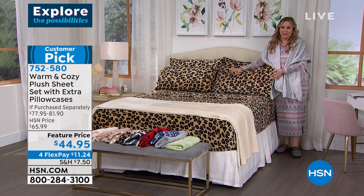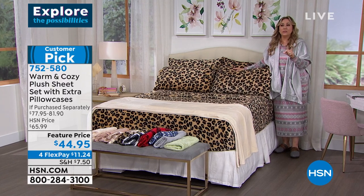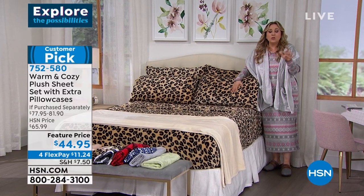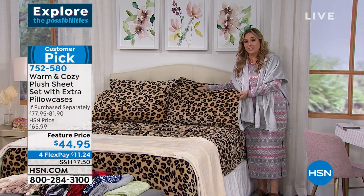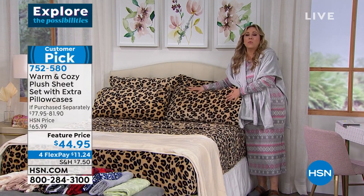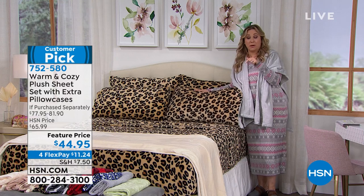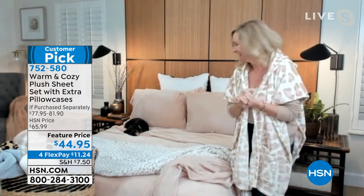So if you'd like to treat yourself: fitted sheet, top sheet, four pillowcases — same price whether you do the California King, the queen, or the twin. I mean, you would spend $44.95 just for a top sheet somewhere else. And this is exclusive to us here at HSN — you can't get it anywhere else. So if you have not had the joy of going into a warm and cozy bed this year, I would love for you to try it. Just look at the look on Snickers's face — it seems like just a big fur ball of happiness.